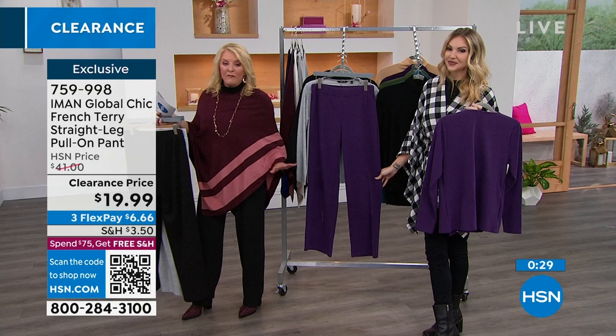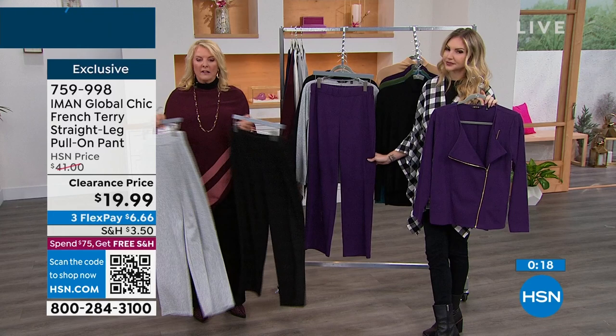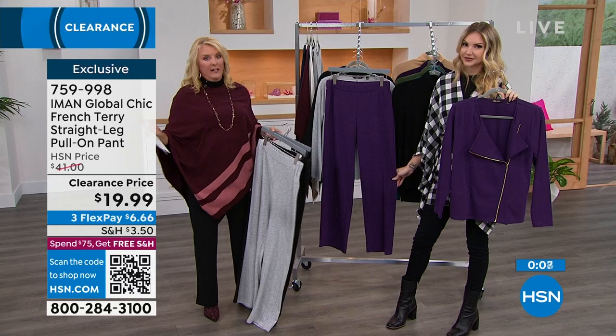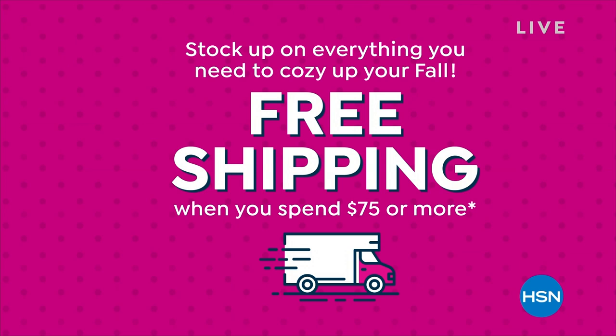I have another pant coming up — these ribbed pants look so incredibly dressy but you could sleep in them. If you're looking for pants on sale, we've got you covered. I dressed this up with the poncho and turtleneck and you can get away with it — they are wildly comfortable. We've got both the jacket and pant on three flex pays. Everything's on sale this hour. Now we're going to do five items in five minutes — a minute a piece.